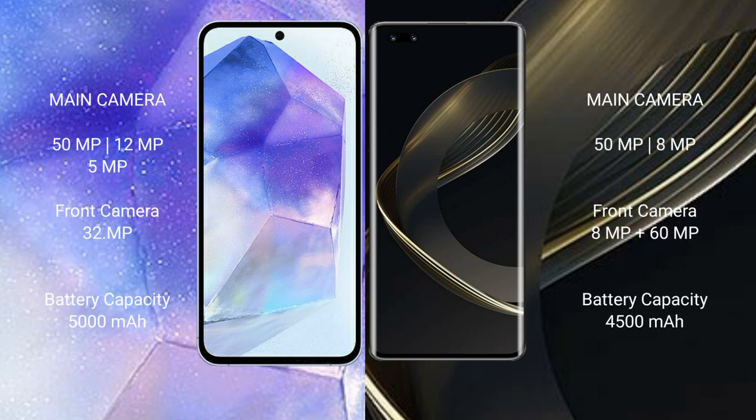Samsung Galaxy A55 rear camera features a triple camera setup: 50MP, 12MP, and 5MP, with a front camera of 32MP. Huawei Nova 11 Pro rear camera features a dual camera setup: 50MP and 8MP, with a dual front camera of 8MP plus 60MP.